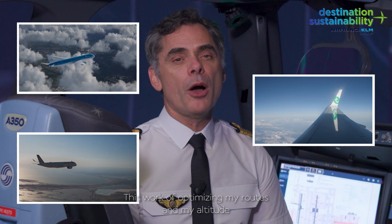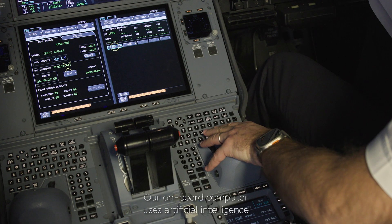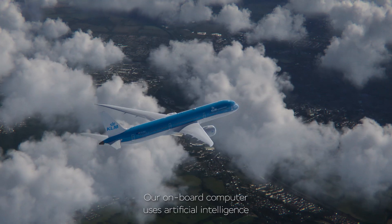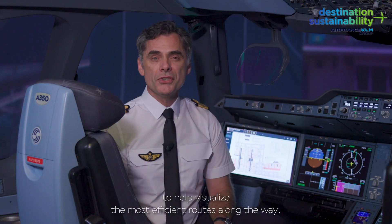This work of optimizing my routes and altitude is carried out in cooperation with air traffic control. Our onboard computer uses artificial intelligence to help visualize the most efficient routes along the way.